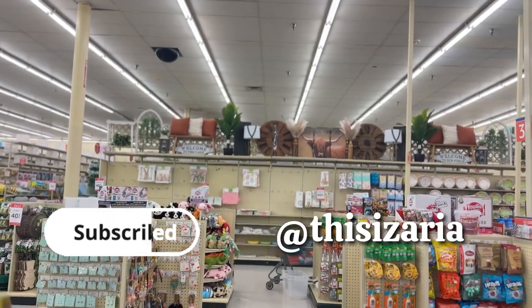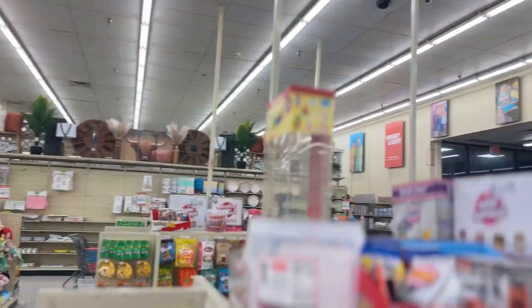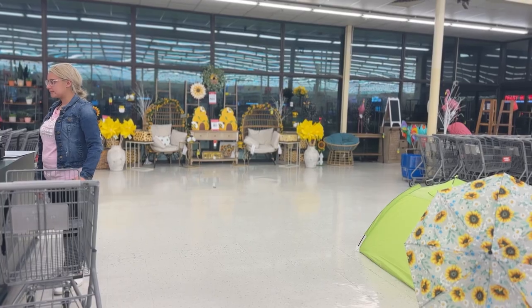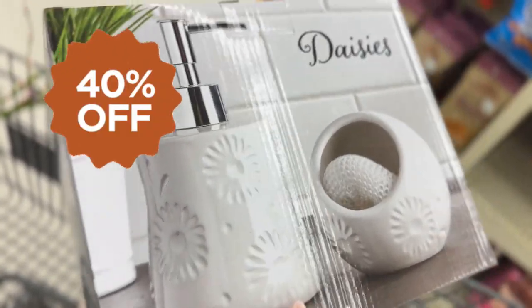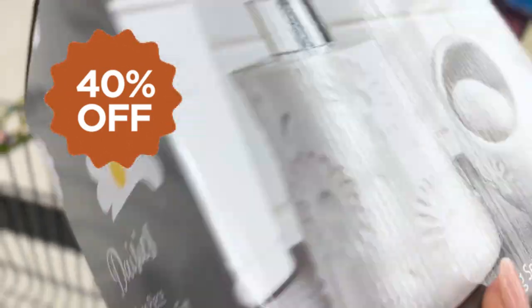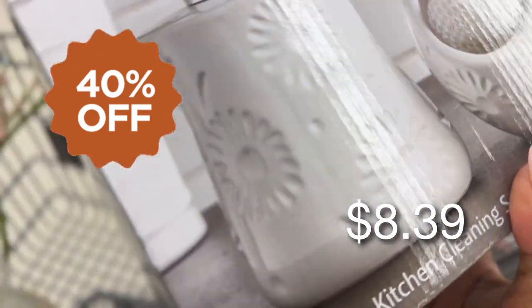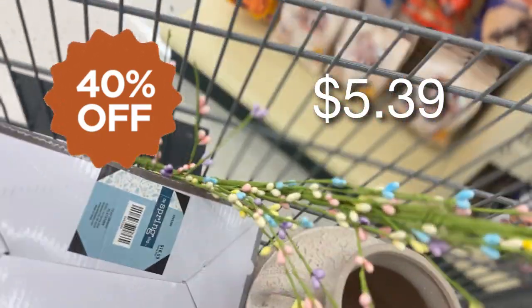I also went over to the spring section — the spring shop — and they were having 40% off in that section as well. I managed to pick up this soap dispenser and soap holder, like a sponge holder for the sink area of the kitchen, and that was 40% off. I also got this beautiful Easter garland.